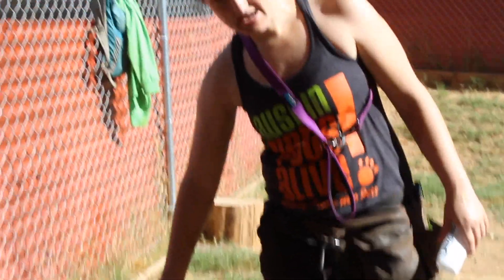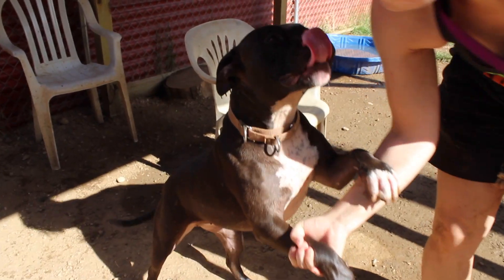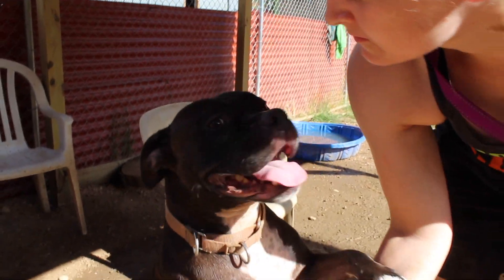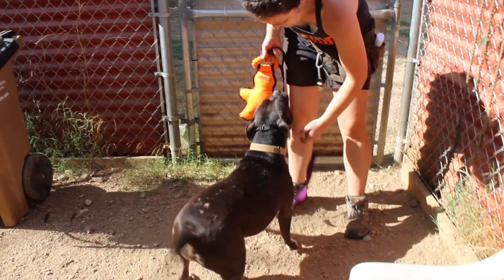This is Mercedes. She's another one of our long stay dogs. She is a lover — she loves all the people, but she's not good with dogs. Mercedes is a pretty good example of what our long stay dogs are.